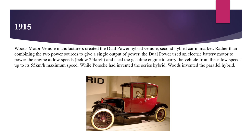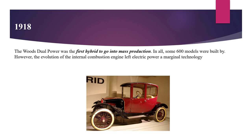In 1915, Wood's Motor Vehicle Manufacturers created the dual power hybrid vehicle. The dual power used an electric battery motor to power the engine at low speeds below 25 km/h, and used the gasoline engine to carry the vehicle from these low speeds up to its maximum speed of 55 km/h. While Porsche had invented the series hybrid, Wood's invented the parallel hybrid. The Wood's dual power was the first hybrid to go into mass production in 1918, with some 600 models built.